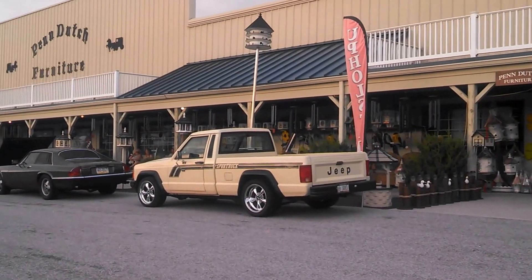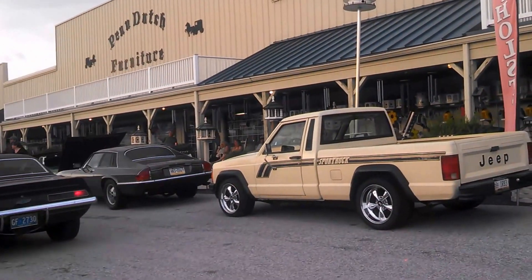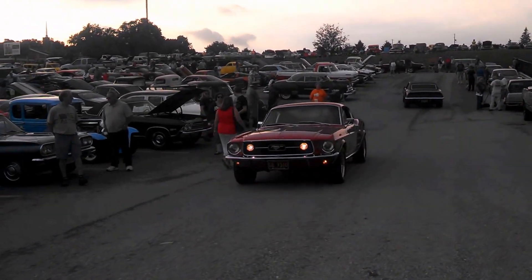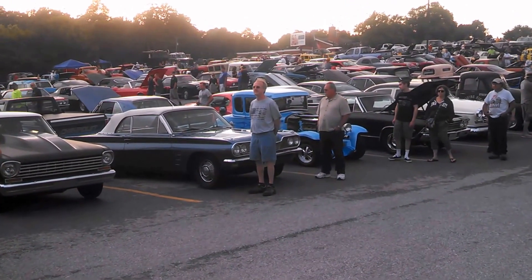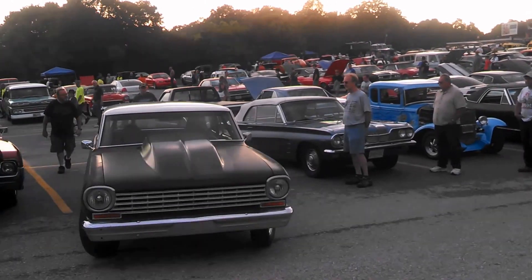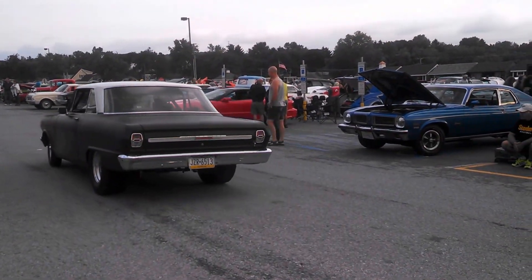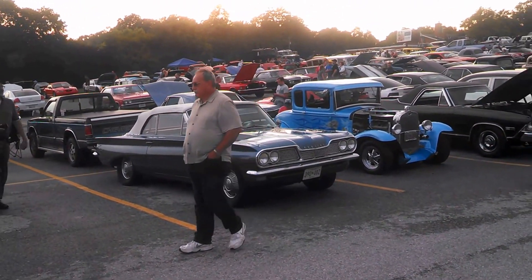What I like is the total variation of what we have here. 69 Camaro. Look at this Comanche — when was the last time you saw a Comanche? Nice 67. Look at that little Pontiac over there. Sounding good. Nice Pontiac Tempest, drop top.